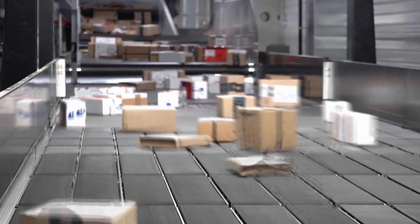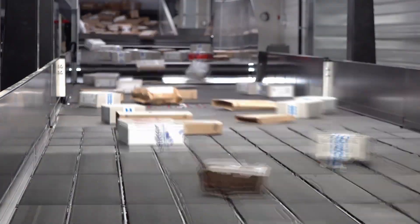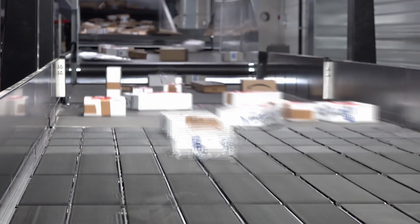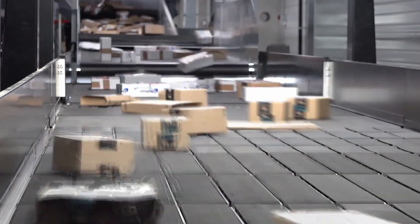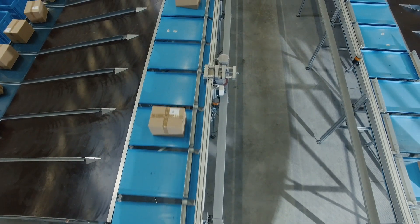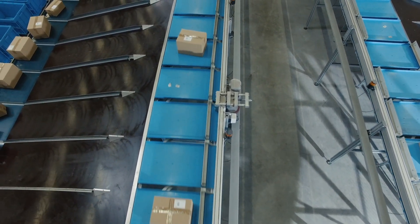Distribution centers are looking to improve efficiency on their conveyor systems. A few months out of the year, these sites face a surge of activity to accommodate for the holiday season. However, most of the time, the conveyors are operating at 60% load or less.